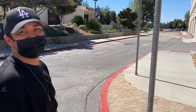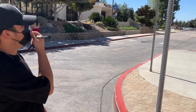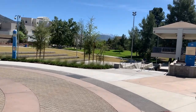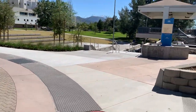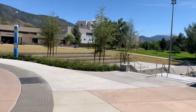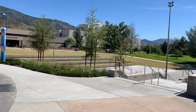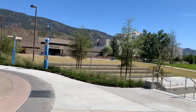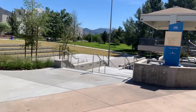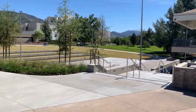Now we're heading this way — another building has another class, and there's a parking area over there too. Down here it looks like a small park area where students can hang out in the shade. And there's a small outdoor stage area where they can present whatever they're presenting.